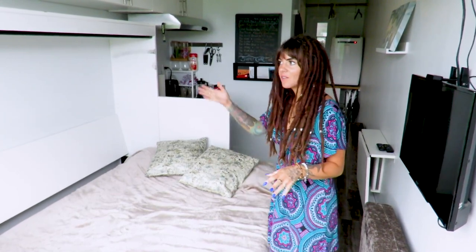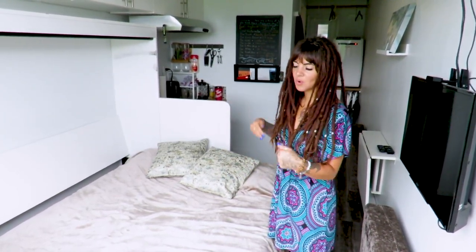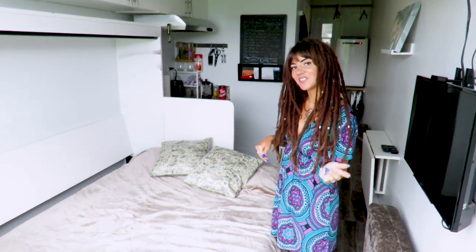This is the Murphy bed — it folds down from the wall. It's already one piece so you just pull it down, it's already made, and then you just crawl right in.